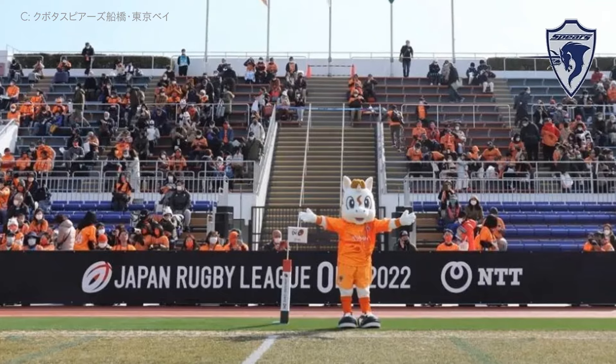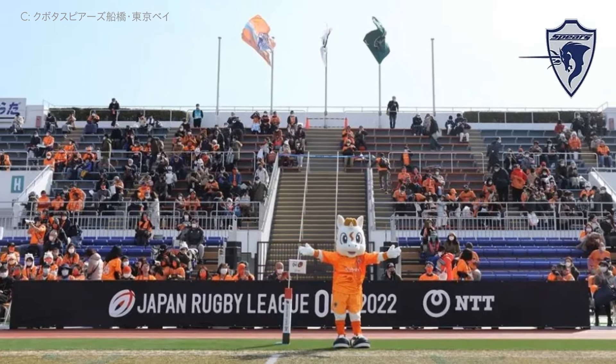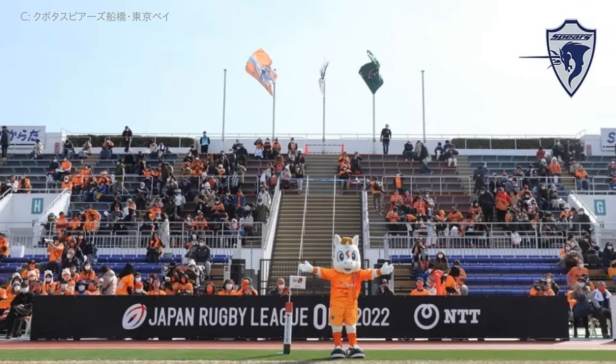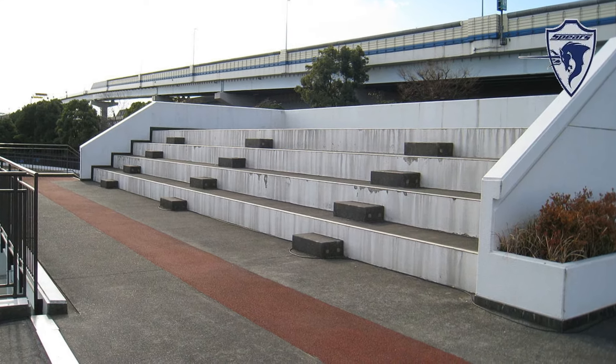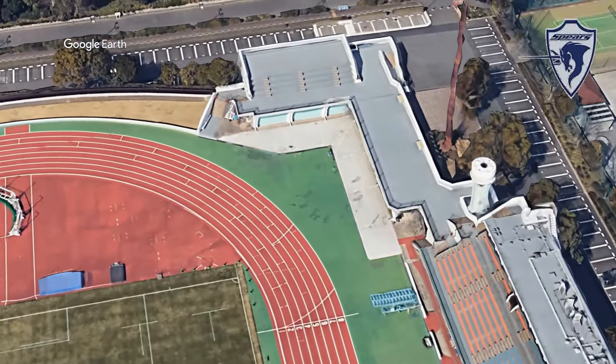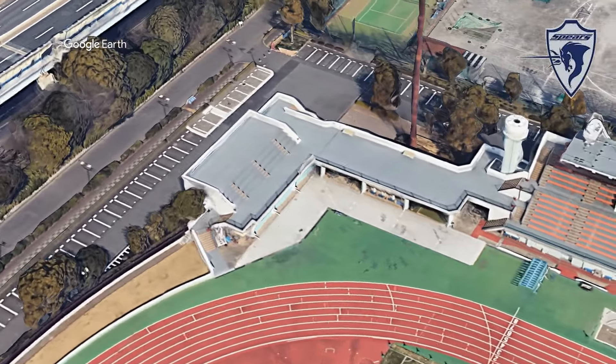From afar, you could mistake this place for one of those typical boring multipurpose stadiums. But actually, it's a unique design — particularly the seating situation in the northwestern corner. It's just some steps, and I guess they are there specifically for watching the sprinters, because they're facing that direction.